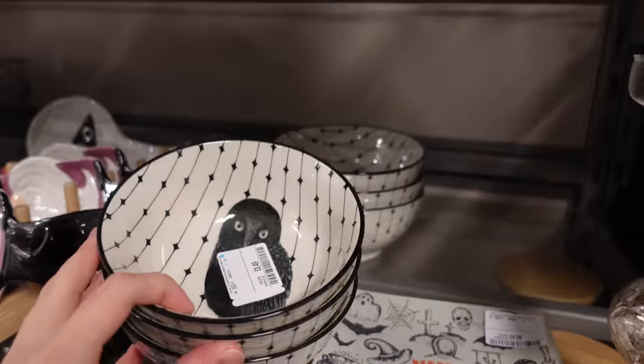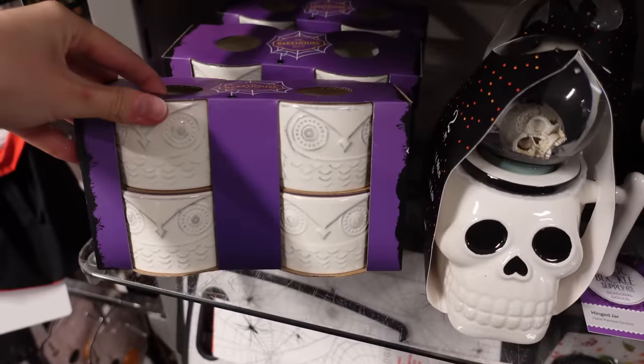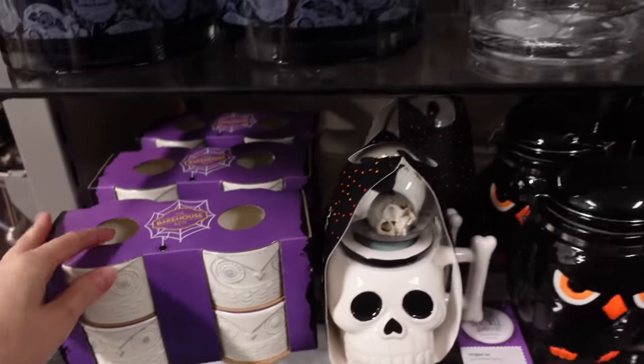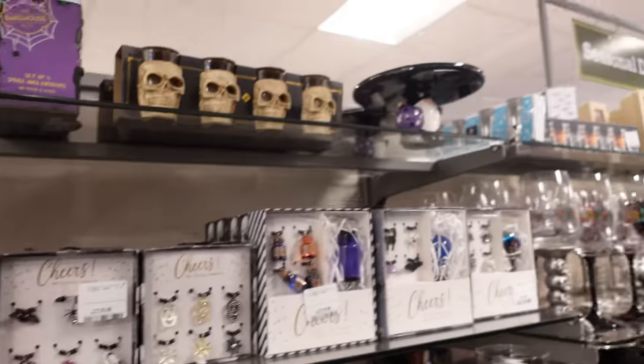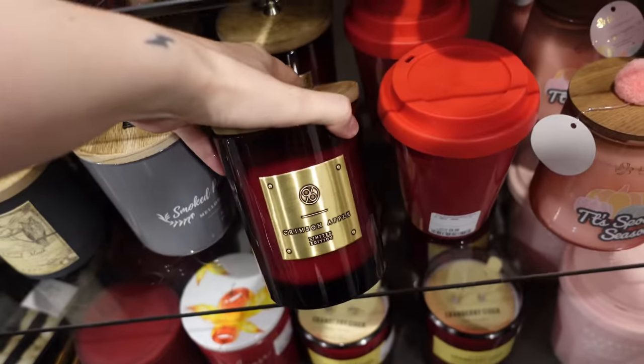I quite liked these bowls with the owls in but I left them for somebody else because I didn't need them. I quite liked these little owl ramekin dishes too — I just love owls in case you didn't know. They had so much stuff and I'm back at the candles again. I've got a problem.